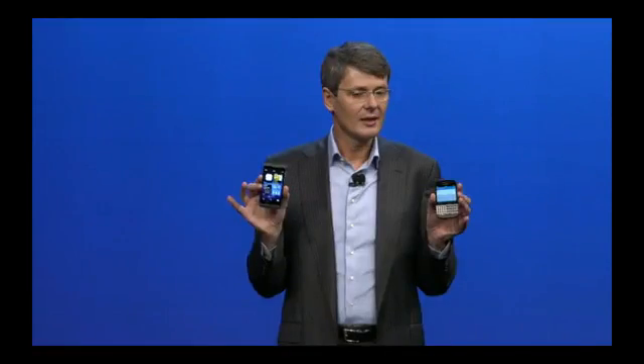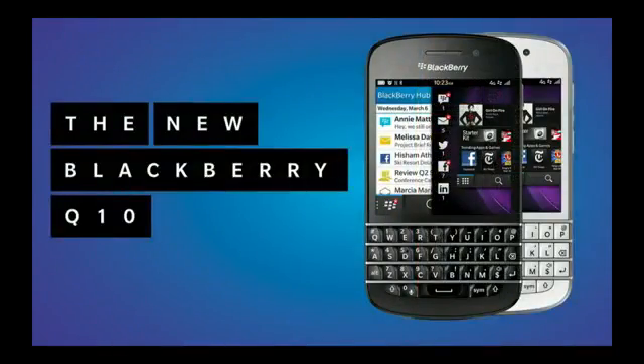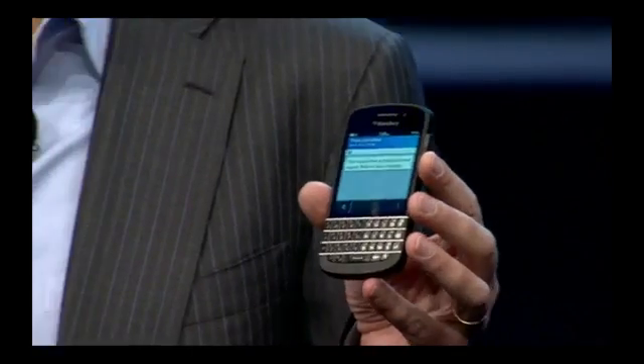This device aggregates information for me intuitively, and it adapts to me and makes me even more efficient. I've also been testing the BlackBerry Q10. This is the first BlackBerry 10 smartphone with a physical keyboard, and we built this for all those people who told us they just have to have a physical keyboard typing experience.